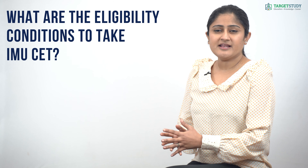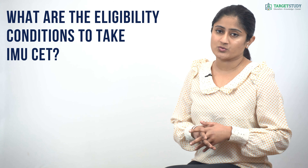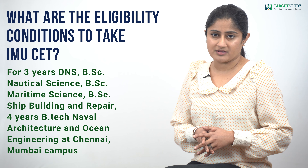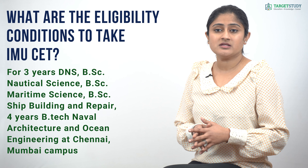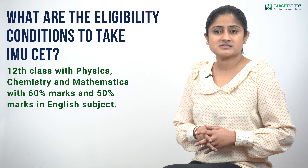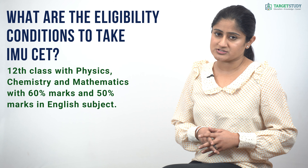What are the eligibility conditions to take IMU CET? Eligibility conditions vary according to the courses. For 3-year DNS, B.Sc Nautical Science, B.Sc Maritime Science, B.Sc Shipbuilding and Repair, and 4-year B.Tech Naval Architecture and Ocean Engineering at Chennai, Mumbai, and Cochin campuses, aspiring candidates should have passed 12th class with Physics, Chemistry, and Mathematics with 60% marks and 50% marks in the English subject.